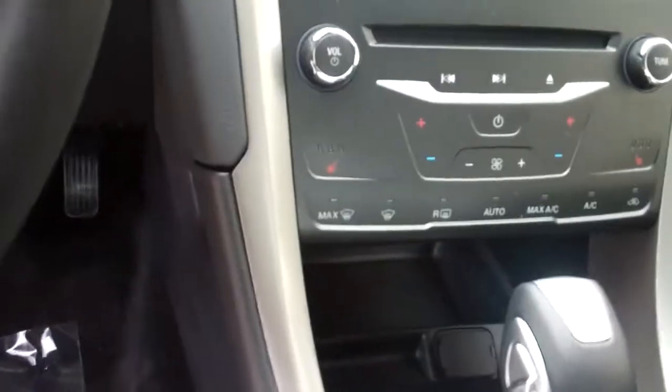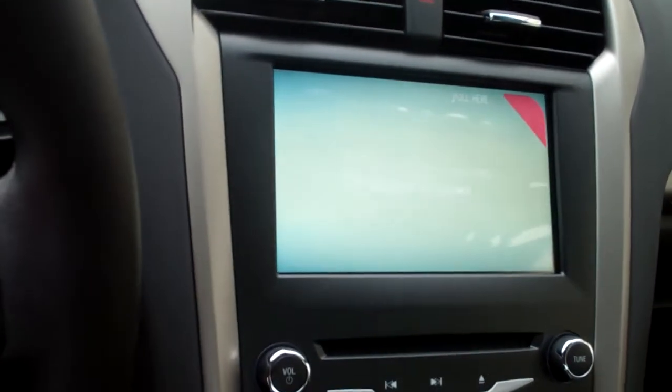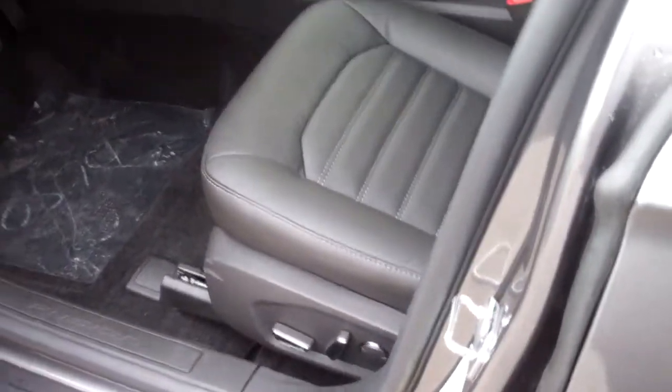You have a leather interior with heated leather seats. You have a touchscreen to control your climate, radio, and phone functions. You can hook up your phone via Bluetooth to the vehicle. You also have memory seat functions and a 10-way power seat as well.